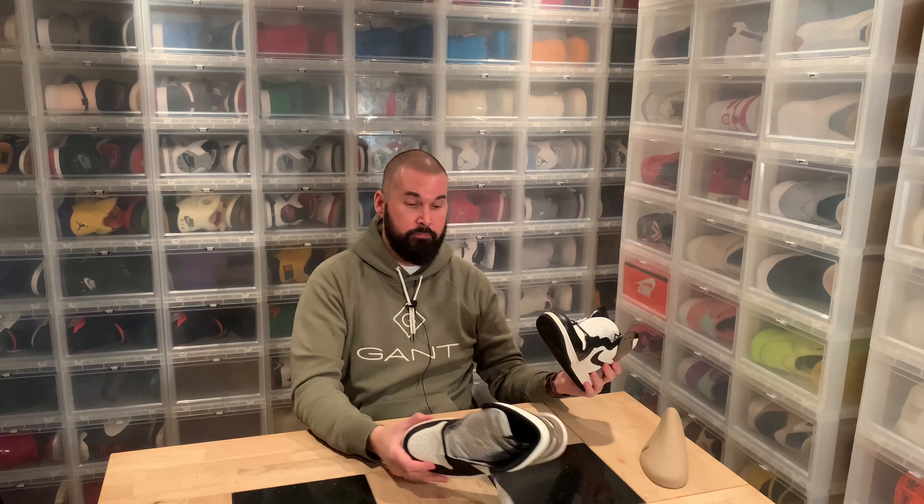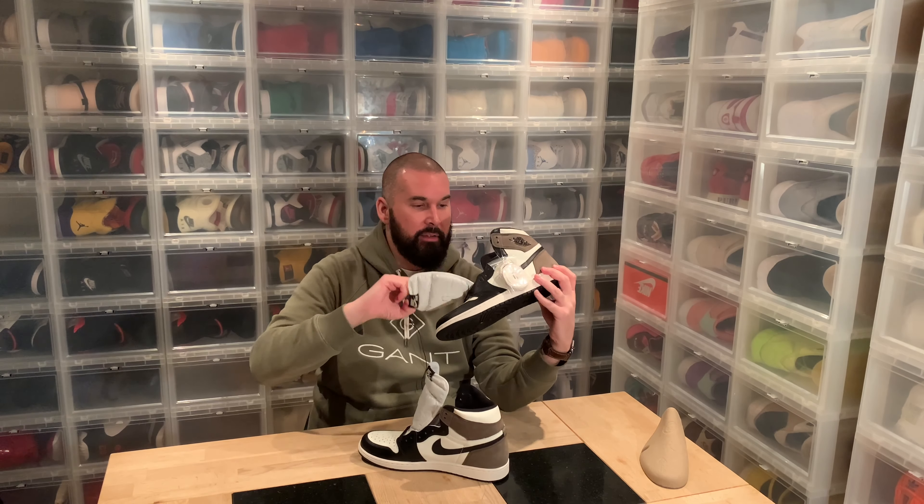If the Travis Scott shoe and this one were the same price, I would absolutely choose this one, because I really don't like that reverse swoosh. I do like that the Travis Scott has a brown toe as well, but the reverse swoosh messed it up for me. Let's put them on and see how they are for sizing — it's an Air Jordan 1, it should be true to size. We have white laces and black laces included. I'd love to see them with pink laces like the Travis Scott had, but I'm unsure between black or white.